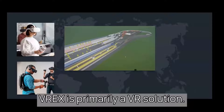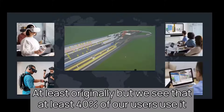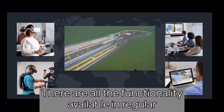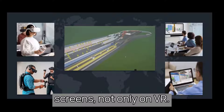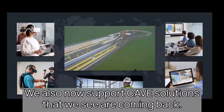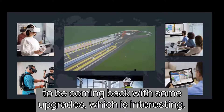VREX is primarily a VR solution, but at least 40% of our users use it as a collaborative, real-time BIM viewer — not just using VR. All functionality is available on regular screens, not only in VR. We also now support CAVE solutions. VizWalls are coming back — it used to be something from the 90s and 2000s, but now it seems to be returning with some upgrades, which is interesting.